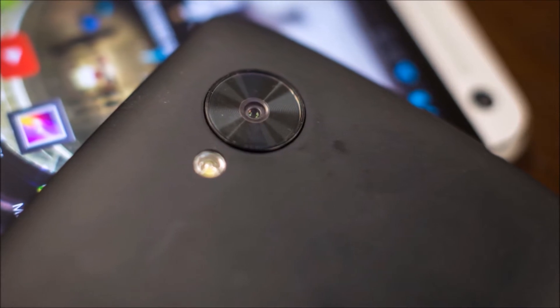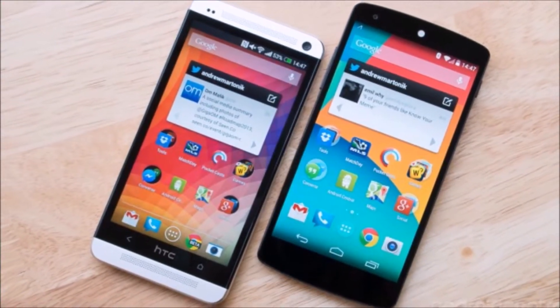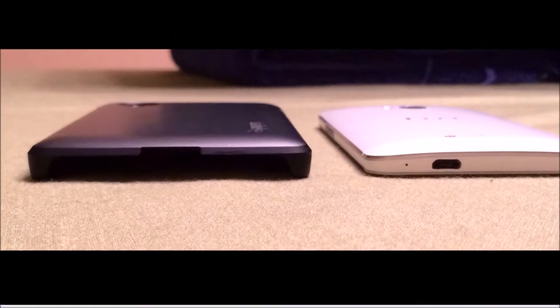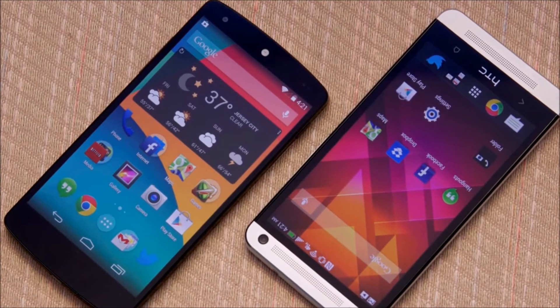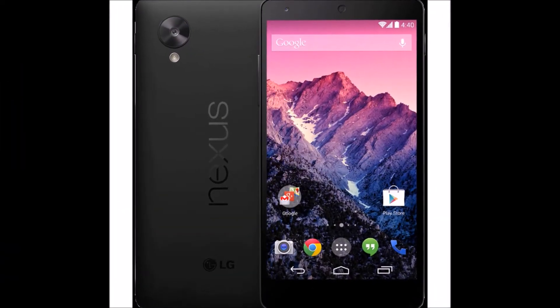Every time a Nexus device is released, it garners quite a bit of attention, and rightfully so, because when Google releases its own phone once a year, it's a pretty big deal for Android enthusiasts. Last month, Google released the Nexus 5, which is their flagship smartphone. It has a Snapdragon 800 processor and a $349 unlocked price tag, and it's a really great smartphone. But what's interesting is to compare it to other high-end Android alternatives, and today I'm going to be doing a comparison between it and the HTC One.